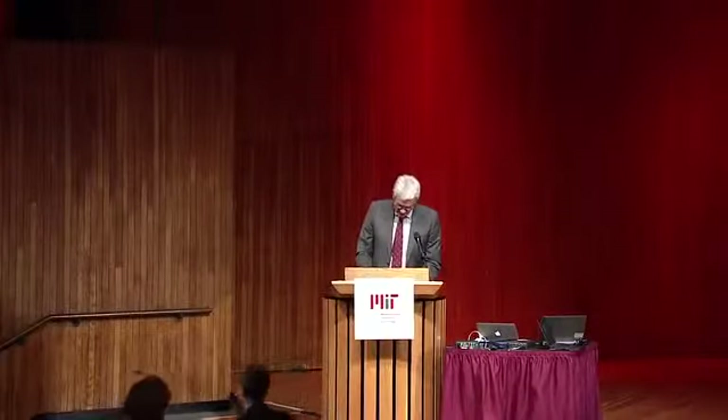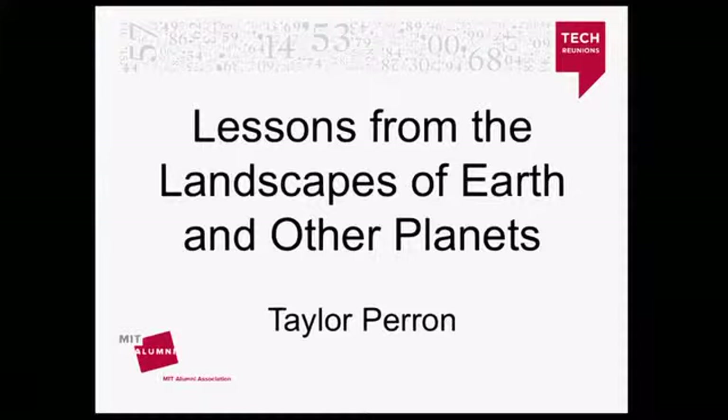The next speaker is Taylor Peron. He's the Sislan Ida Green Associate Professor of Geology, and he's an expert in planetary geomorphology, or the study of landscapes. Today, Taylor's topic is Lessons from the Landscapes of Earth and Other Planets.